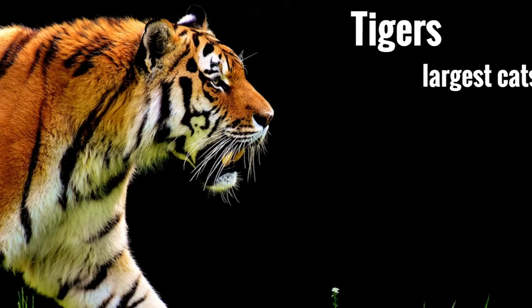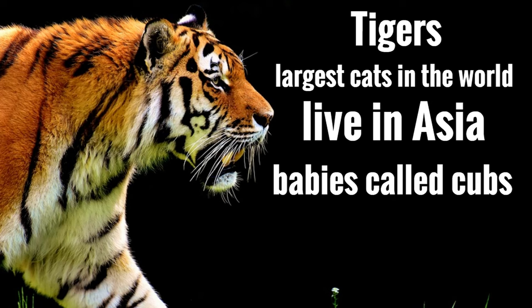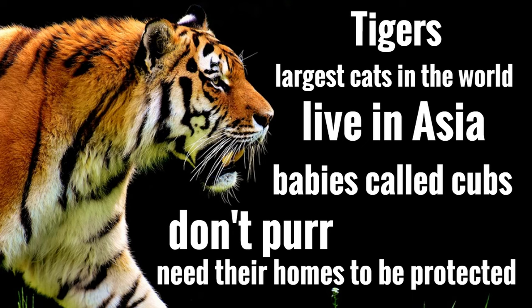Tigers — the largest cats in the world. They live in Asia. Their babies are called cubs. They don't purr, and they need their homes to be protected. They're massive cats known for those dark vertical stripes on their coat that tell you, 'I'm a tiger and I'm absolutely awesome.' We hope that after watching this video, you love tigers half as much as we do.